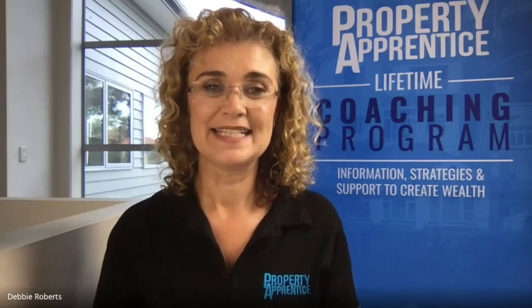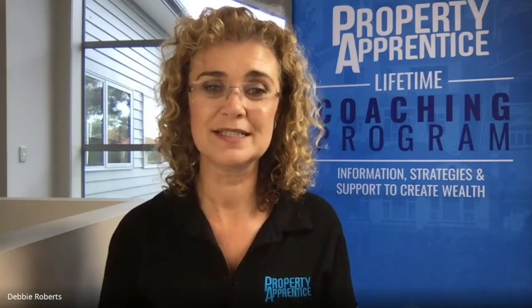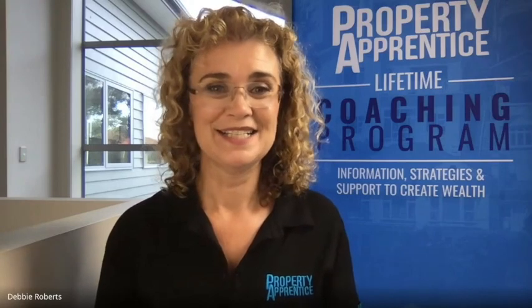Those are my two cents worth on yesterday's announcement from the Reserve Bank of New Zealand. If you want to learn more about property, whether you're a home buyer or an investor, head along to our website, propertyapprentice.co.nz. We've got a lot of free tools, free resources via ebook, and a recording of a webinar I did recently with one of New Zealand's leading mortgage advisors. You can also register for one of our upcoming free online training events using our website, propertyapprentice.co.nz. We'll look forward to seeing you online soon.